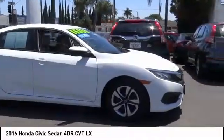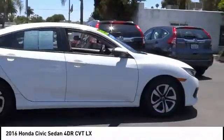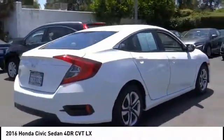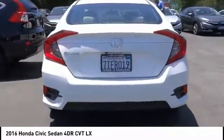Take a ride in the 2016 Honda Civic — practical, with awesome gas mileage and incredibly reliable. This vehicle has less than 40,000 miles.